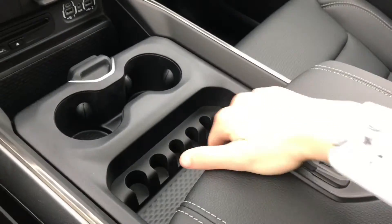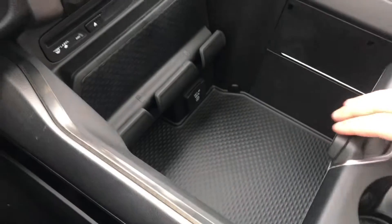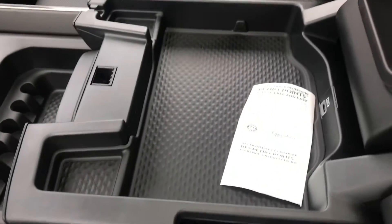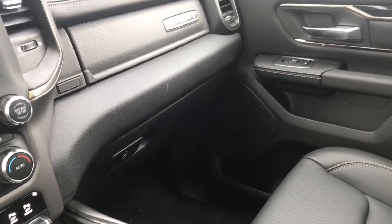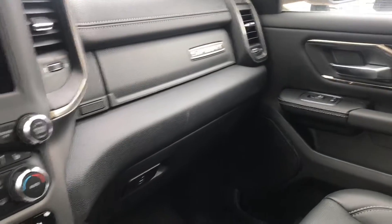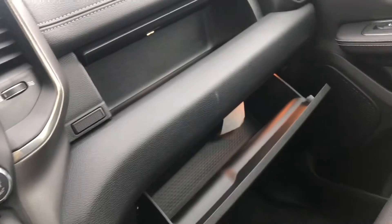Moving into storage — you do have a huge storage compartment down here, one giant bay down there and another one down here. Go a little up higher, you do have another compartment right here. It does even have a USB port. This thing has nine USB ports in total, so you can charge any phone or device on those long road trips. Glove compartment up there and another one down here.